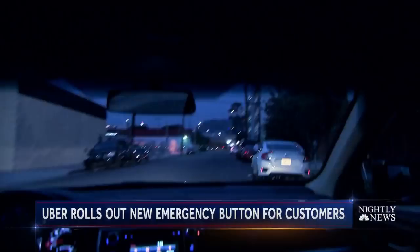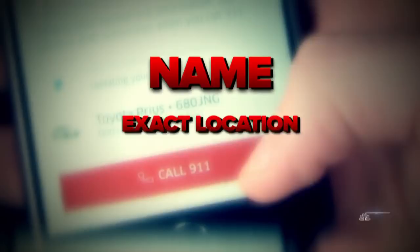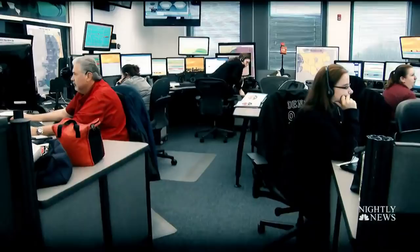And in some cities, the technology goes even further. Uber says the app will automatically send your name, exact location, make, model, color, and license plate number to 911 dispatch the moment you hit the button, even if you can't speak.